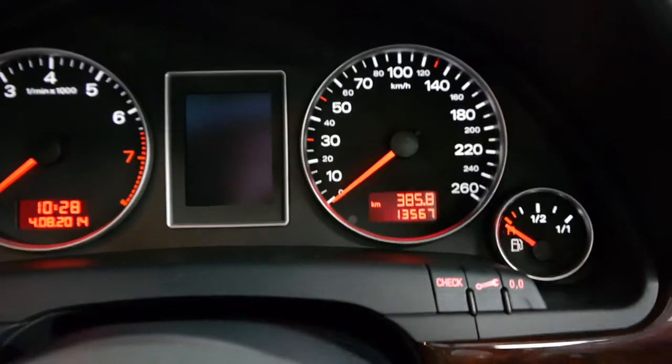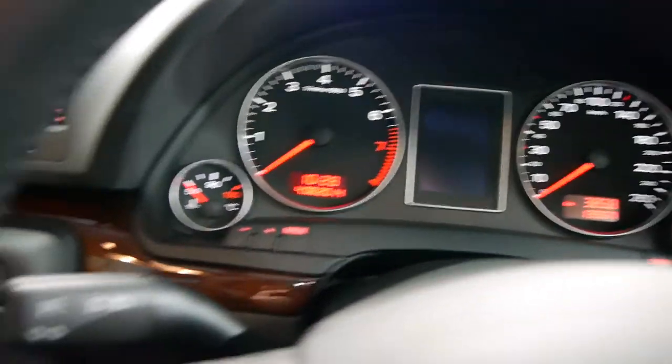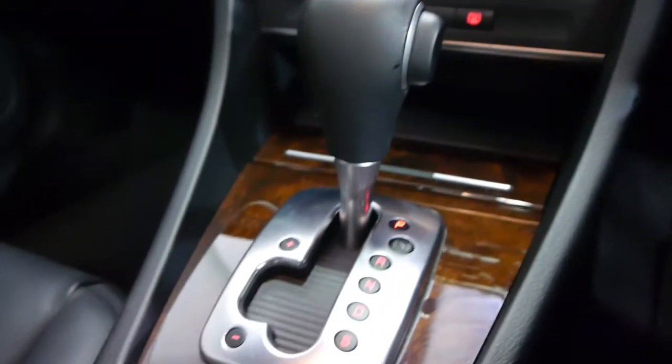I'm just going to get in. Little things like the steering wheel — have a look at the grip on the steering wheel, it's phenomenal. I'll just turn a light on there so you can see the 13,567 kilometres. The wood grain and all the buttons are not damaged and marked. Even the gear shifter — it's just lovely.